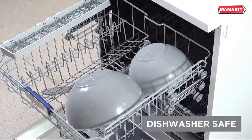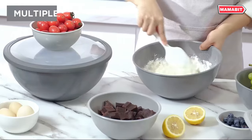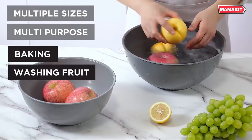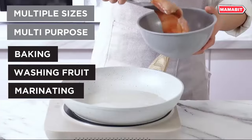Convenience is key with this set. The bowls are top-rack dishwasher safe, microwave safe, and freezer safe, making them ideal for various kitchen needs. The tight-fitting lids ensure easy storage and transportation of your culinary creations.